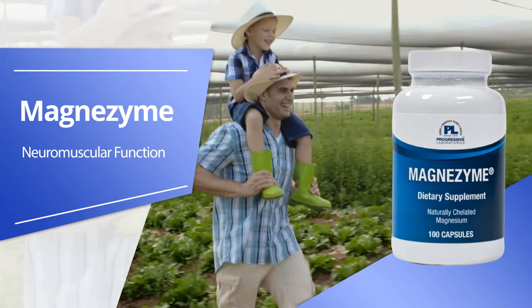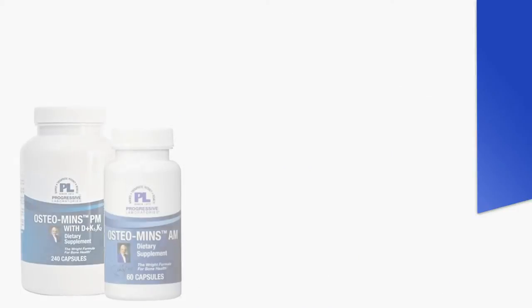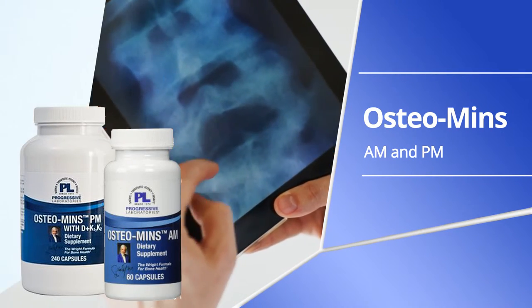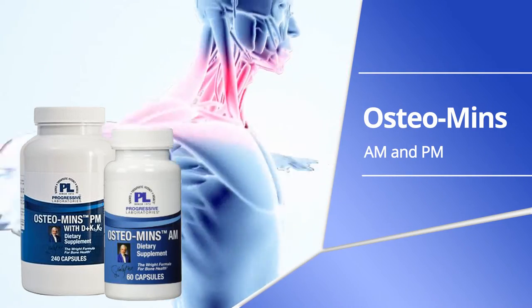And carbohydrate and protein metabolism. Osteomins AM and Osteomins PM. These two separate formulas contain select minerals meant to be taken either in the morning or in the evening for optimal assimilation.